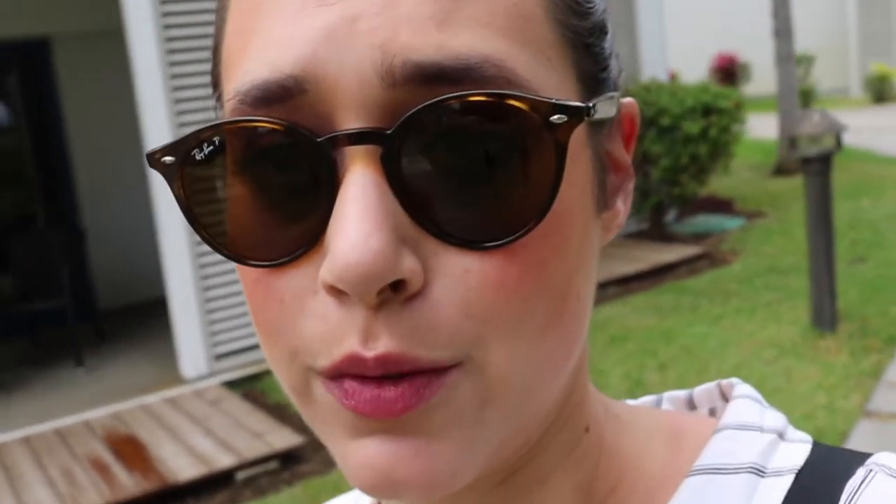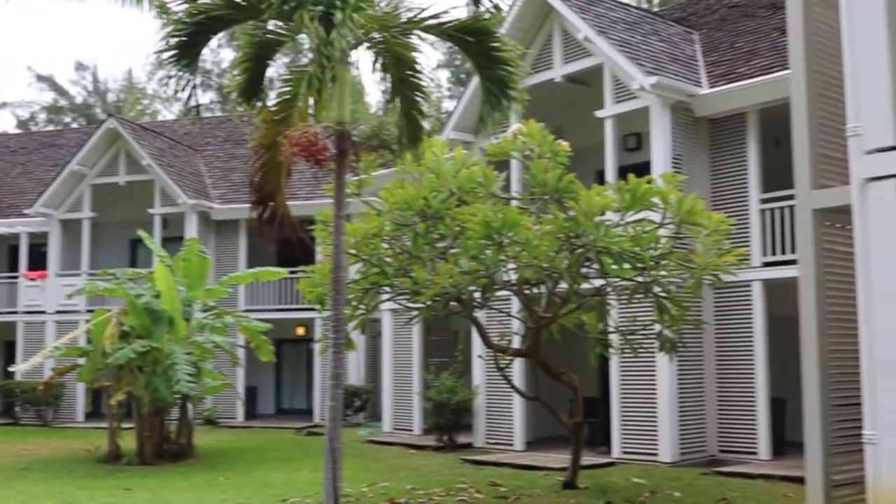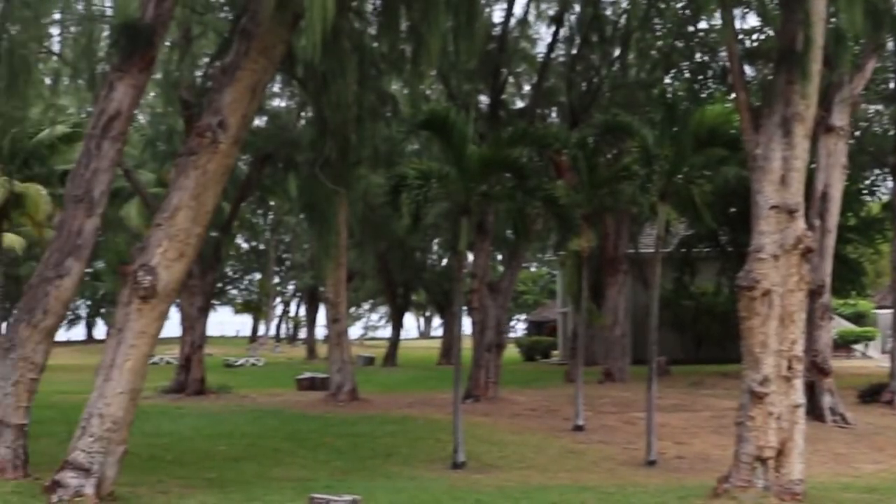It's pretty beautiful here. The accommodation is all of these little houses, and then there is the ocean.